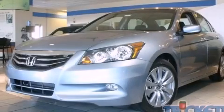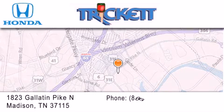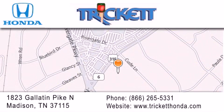We invite you to contact us today to learn more about this vehicle. Thank you for considering Trick It Honda for your next luxury vehicle. If you have any questions, please visit our website, give us a call, or stop by our dealership, located at 1823 Gallatin Pike North in Madison.